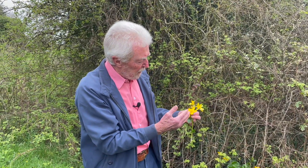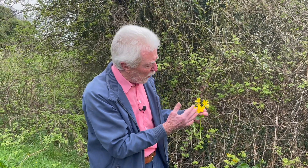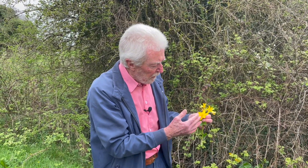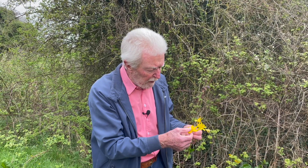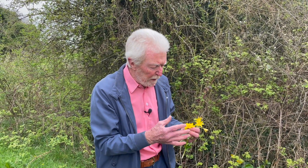Even though to our eyes the flowers are this wonderful golden colour, the eyes of bees see them differently. To the eyes of a bee the colour is what we call bee purple — a colour that we not only cannot see because it's in a band of the electromagnetic spectrum that is invisible to us, but we can't even imagine what it looks like.